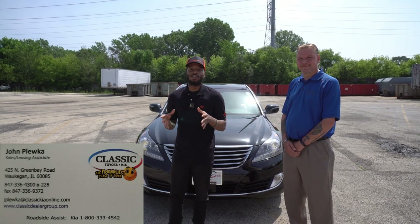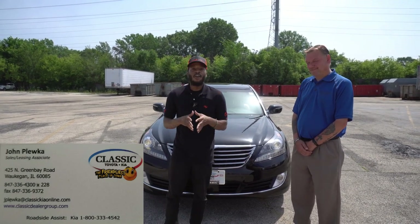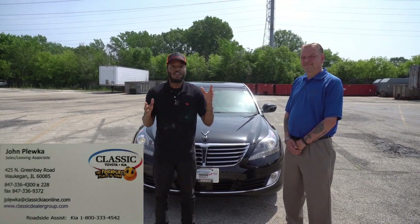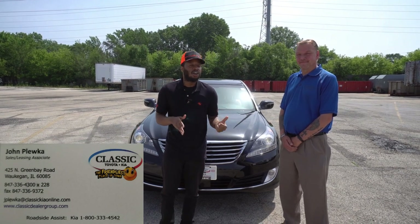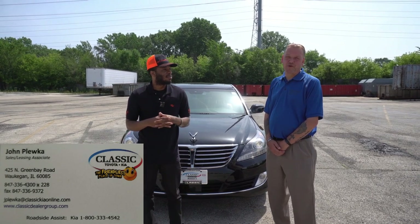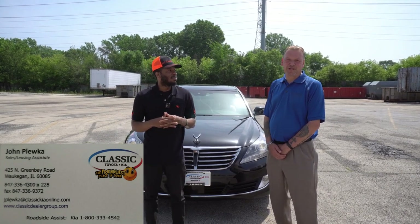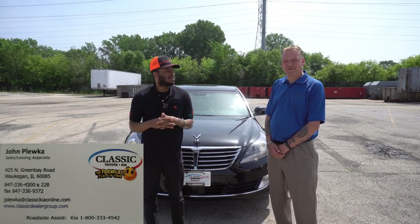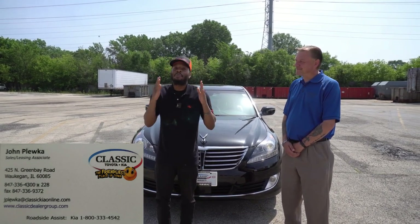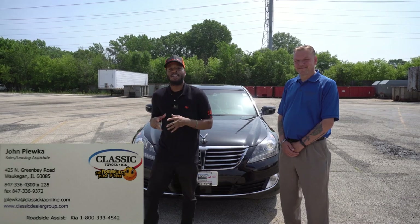I hope you guys enjoyed the video. Again, this is a 2015 Hyundai Equus. For anyone looking to purchase a Kia or different cars, give John a call. Come on over to Classic Kia at 425 North Green Bay Road. Phone number is 847-336-4300. John Paluca will be happy to take care of you, and that is in Waukegan, Illinois. It's Real Taron and I'm gone.